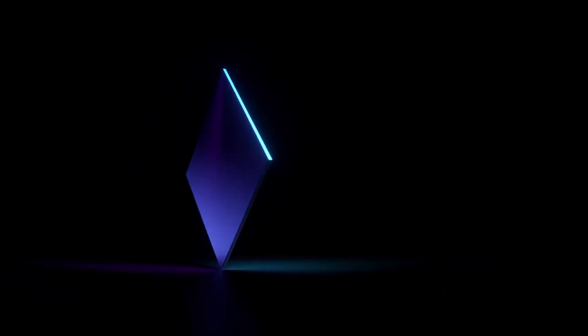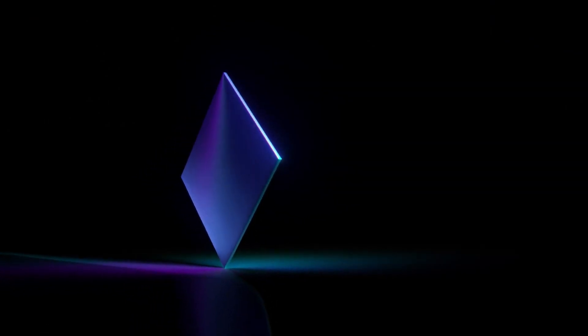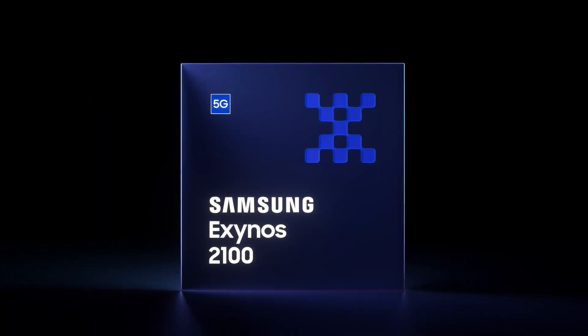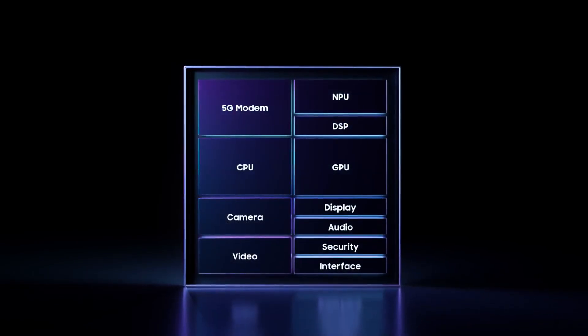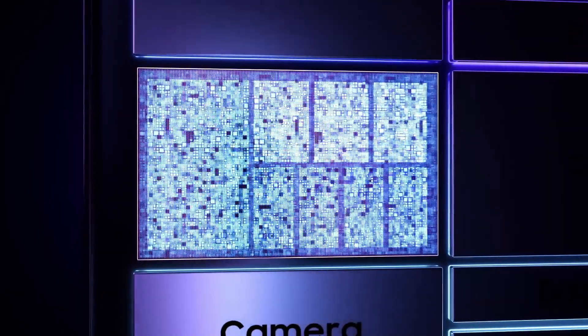This year Samsung launched the Exynos 2100 SoC and it was a massive upgrade over the flagship Exynos chipset of last year. It was based on the 5nm manufacturing process and the CPU arrangement was similar to that of Snapdragon 888, with one high-performance Cortex-X1 CPU core.